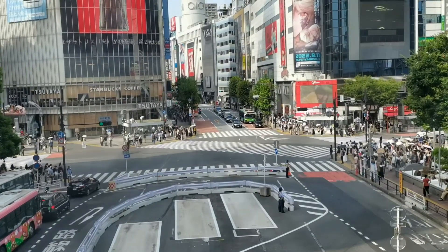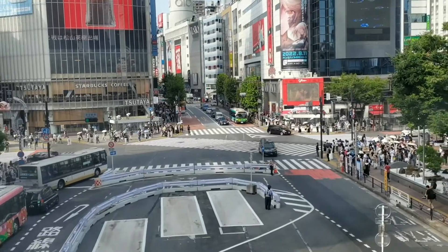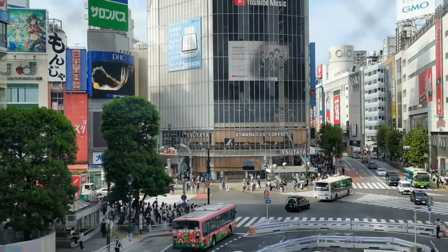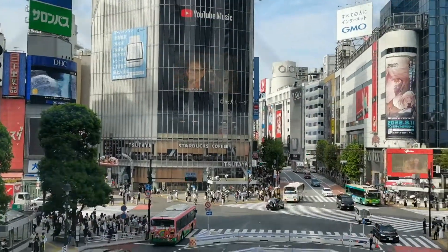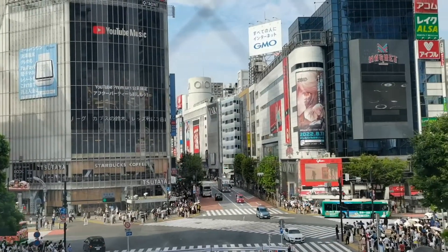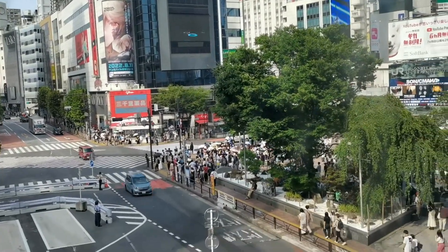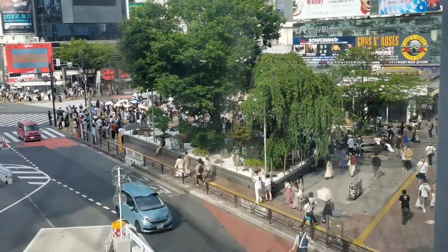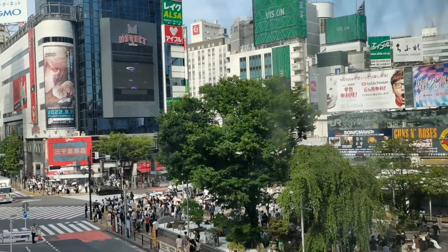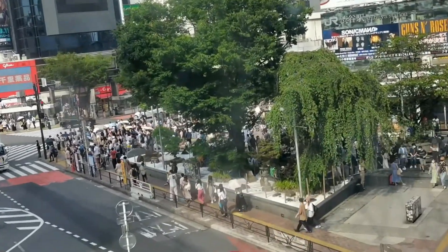The Starbucks store is also overlooking the crossing, which is one of the busiest in the world. The Shibuya Crossing is known as the world's busiest pedestrian crossing, with as many as three thousand people crossing at a time. A Tokyo-based architecture professor has said that the Shibuya Crossing is a great example of what Tokyo does best when it's not trying.